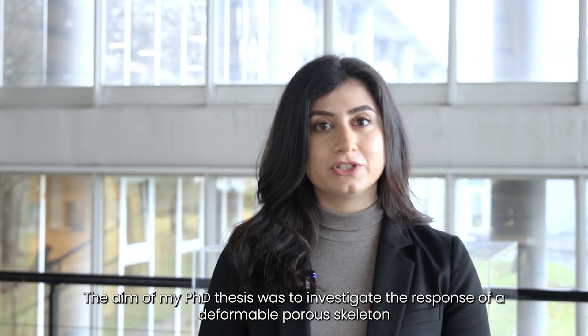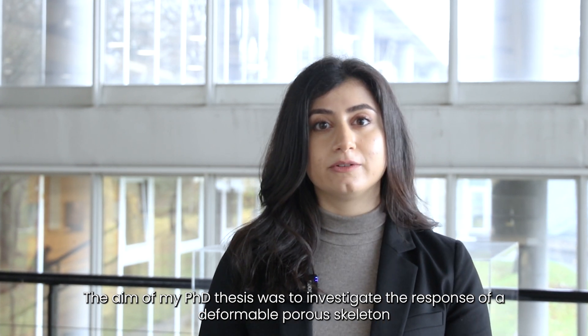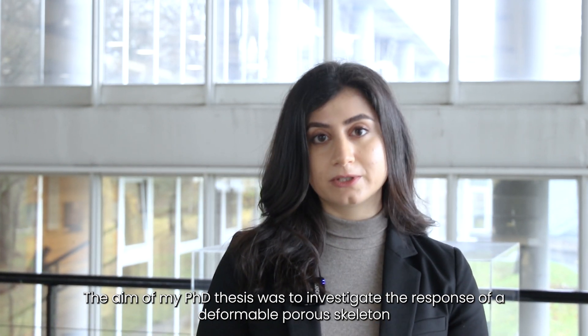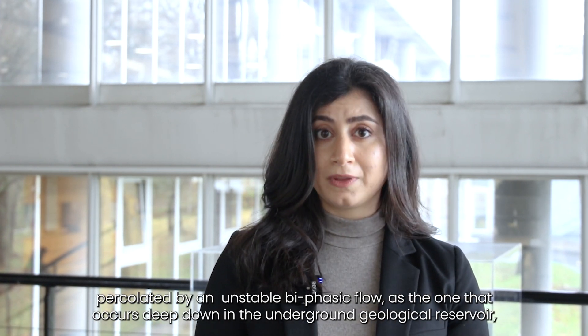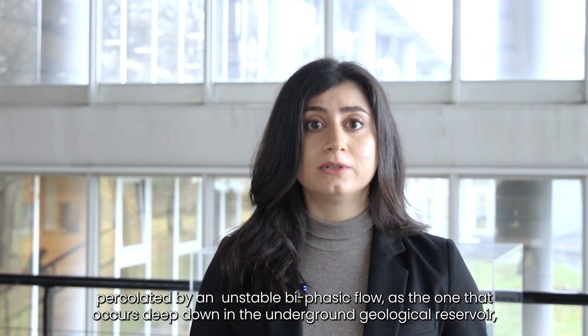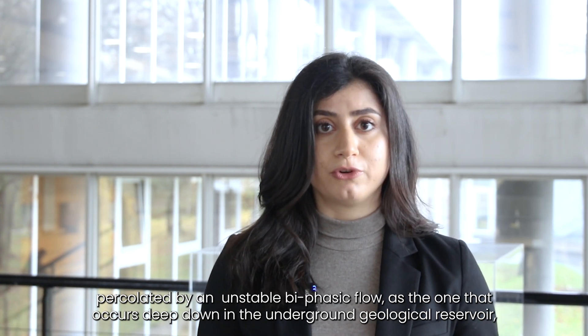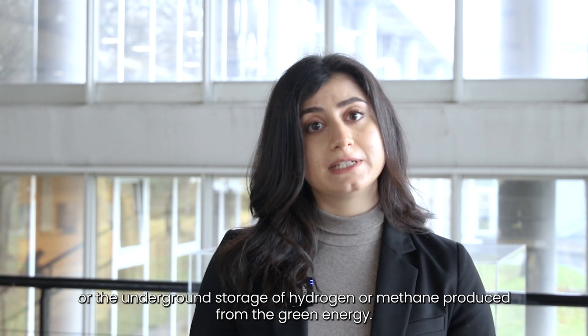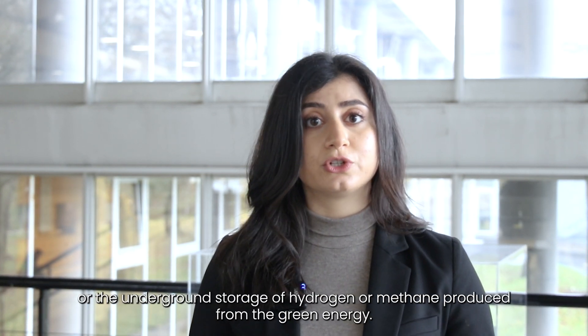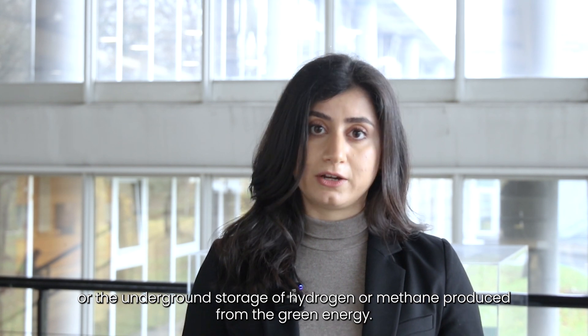The aim of my PhD thesis was to investigate the response of a deformable porous skeleton percolated by an unstable biphasic flow, as the one that occurs deep down in underground geological reservoirs, within the context of CO2 sequestration, or the underground storage of hydrogen or methane produced from green energy.